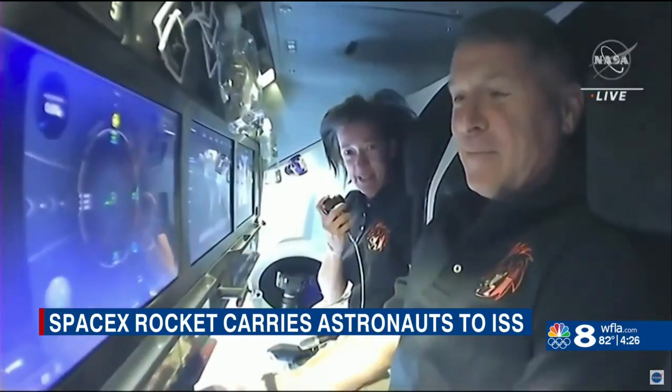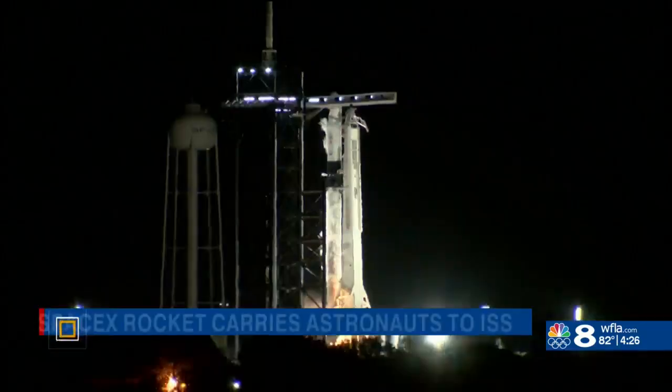For the third time in less than a year, humans were launched from U.S. soil into space early Friday morning. The Crew Dragon capsule named Endeavour is now on its way to meet up with the International Space Station. The ascent was incredible. The ride was really smooth. We couldn't have asked for anything better. There may have been some hooting and giggling up here while all that was going on.